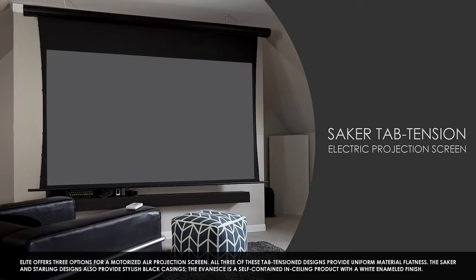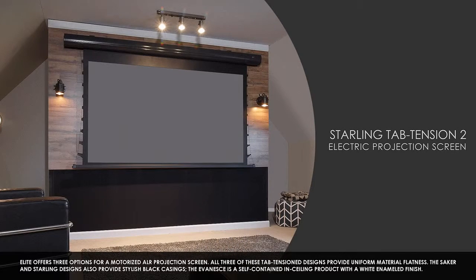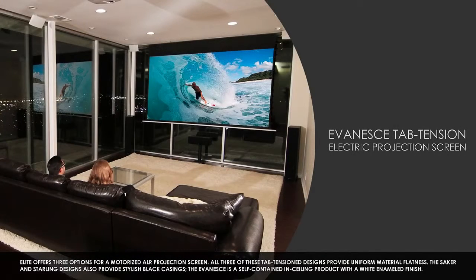Elite offers three options for a motorized ALR projection screen. All three of these tab tension designs provide uniform material flatness. The Saker and Starling designs also provide stylish black casings. The Evanescence is a self-contained, in-ceiling product with a white enameled finish.